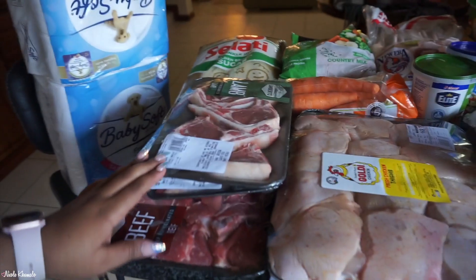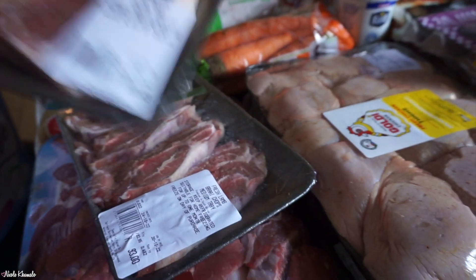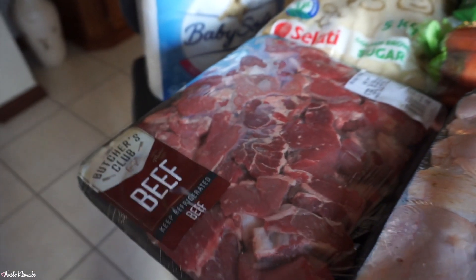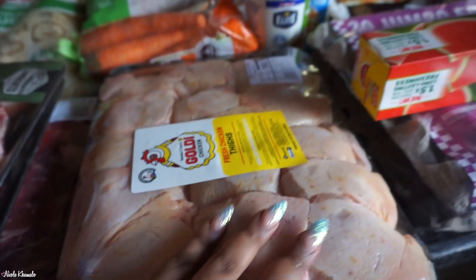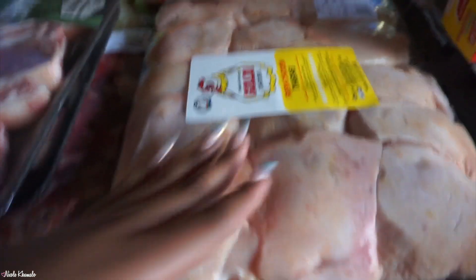In the front here we got some meat. We have two of these lamb chop trays, and then we have a big beef boiki tray, and then we have chicken thighs here and chicken drumsticks down there.